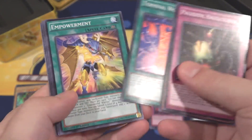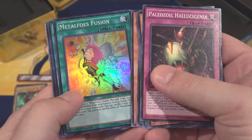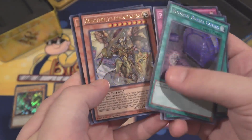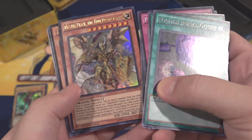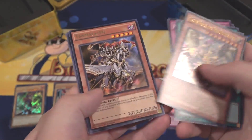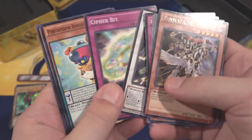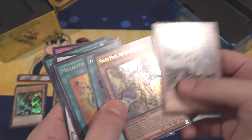First Kaiba Tin Mega Pack: Paleozoic Mare Mare — I always like that card. Metal Foes Fusion for a Super Rare. Foolish Burial Goods, another one, Secret Rare. And also Masterpiece the True Draco Slayer — I always wanted to get a bunch of this card, I just love the artwork. Also Ten Thousand Dragon. It's a Mega Tin, you really can't do too bad.